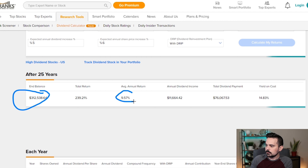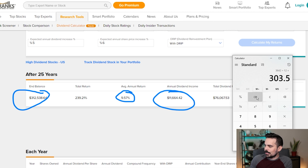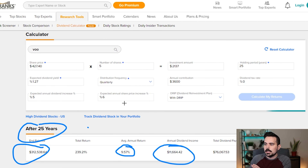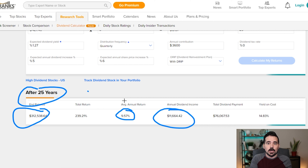So let's go ahead and change some of these numbers — maybe even change the holding period to 25 years, because that really helps. And let's say we can do $3,600 a year. We calculate the returns: after 25 years we're looking at almost $312,000, an annual return of about 9.5%. And check this out — annual dividend income is about $11,664. If we divide that by 12, that's $972. So that's very close to our thousand dollar goal.